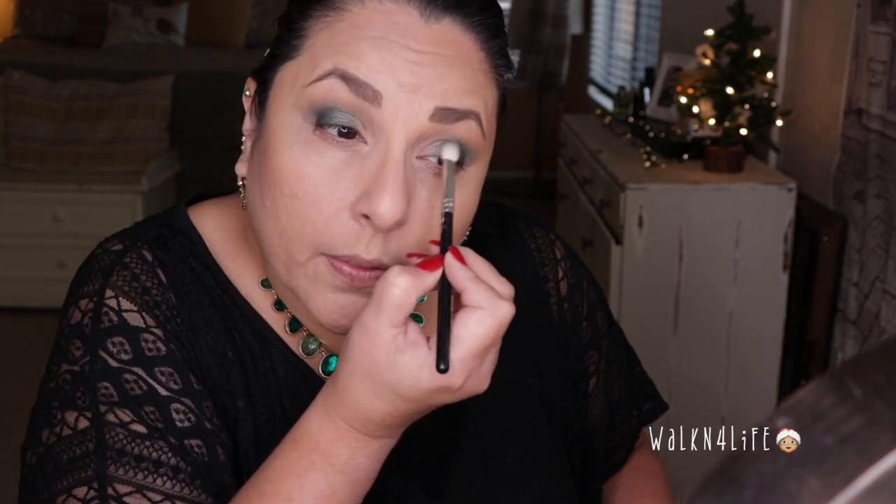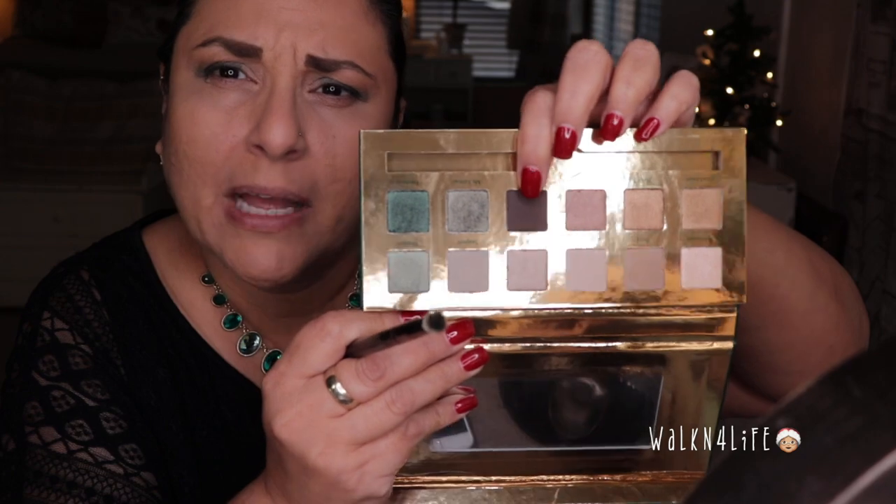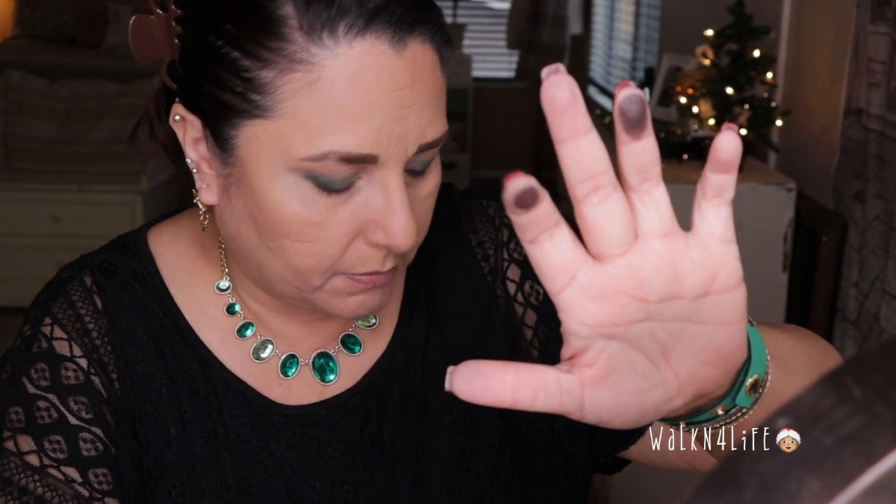I'm going to go back into Miss Rainer without adding more product and just buff that Fremont color with it. In this emerald palette there's a color called Coffee, which is a plum color, but in my Lorac Pro 3 I have a color called Truffle and they're almost the same — though Truffle has a little more shimmer and Coffee is more matte.